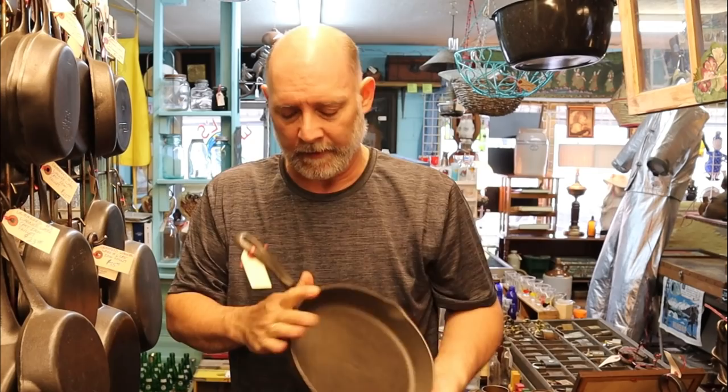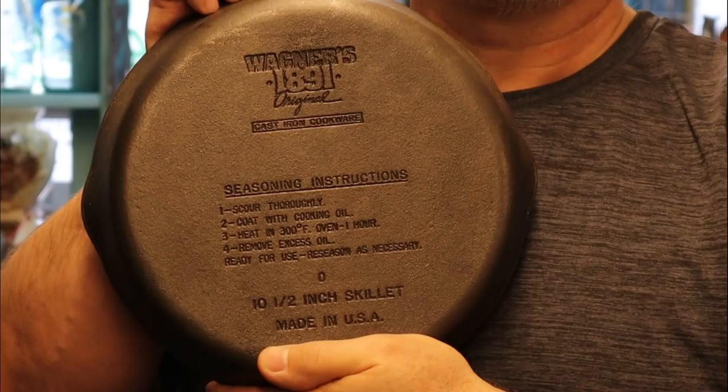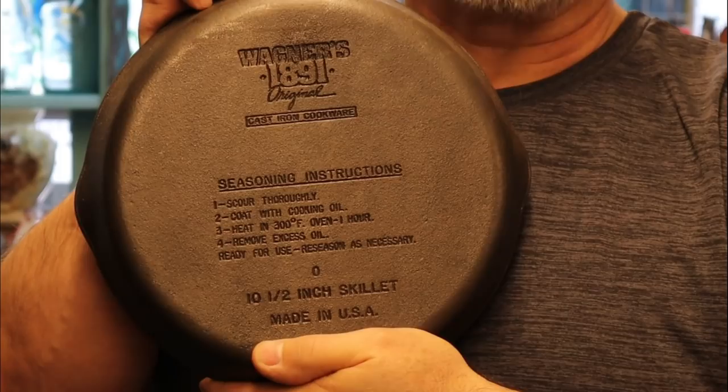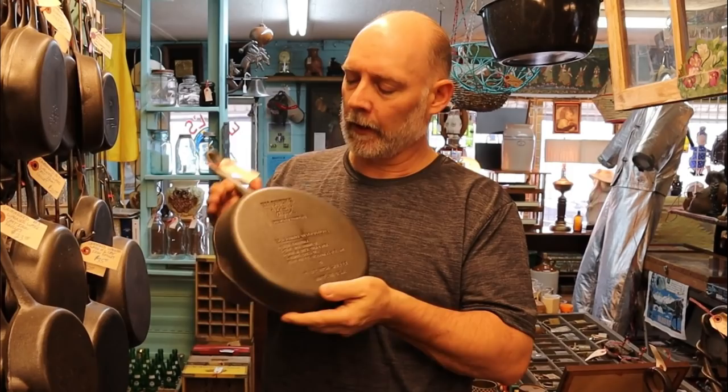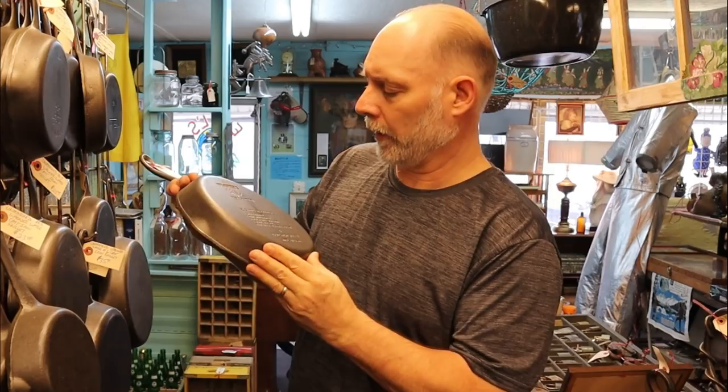$85 — I see these so many times. They made an entire series of these. In 1991 they put these out for three or four years, and these were made to commemorate Wagner's 100 years — they started the business in 1891. I've heard people say that skillet is so old, it's 1891 — it wasn't made in 1891, it was made in 1991 to commemorate their 100 years. This one is $32. Some people like to collect the whole set — they had a griddle and all kinds of skillets with it.